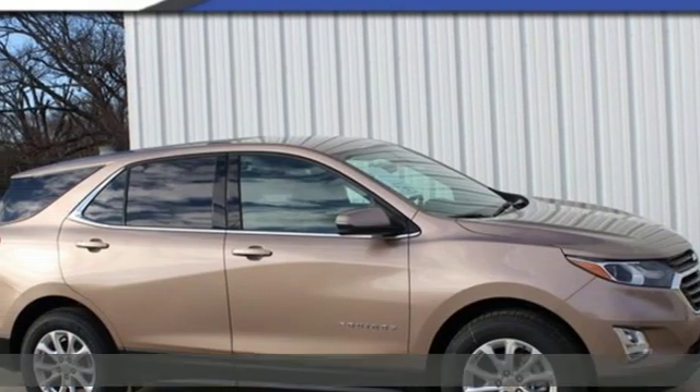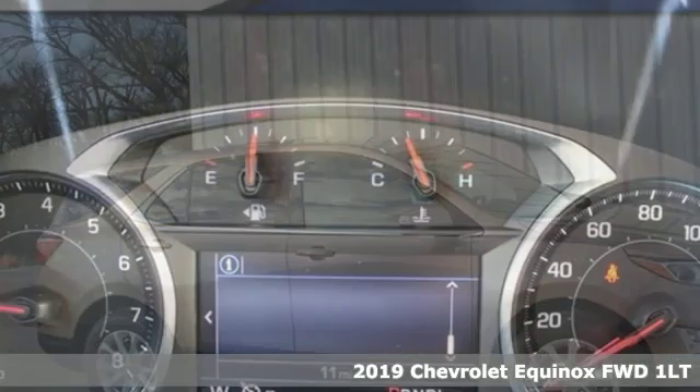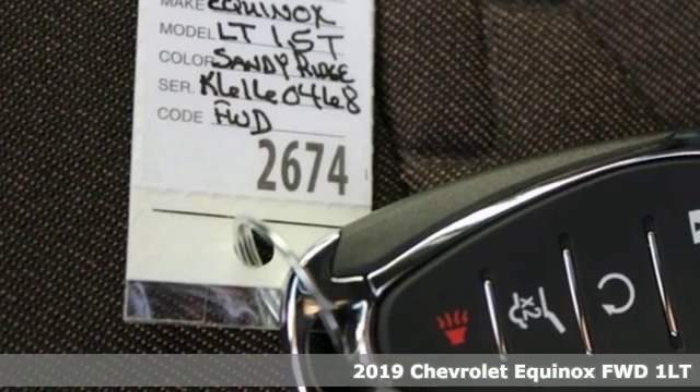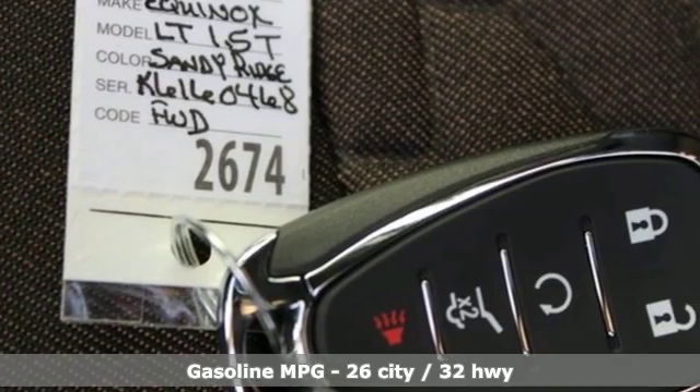Here's a new 2019 Chevrolet Equinox, designed to handle life's journeys and all the equipment it requires. It's equipped for all your driving needs and wants.